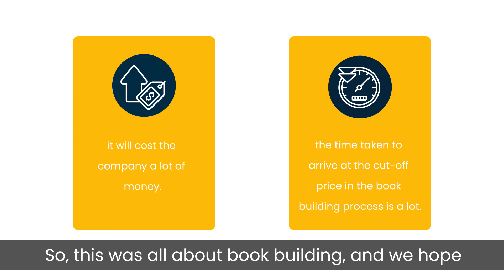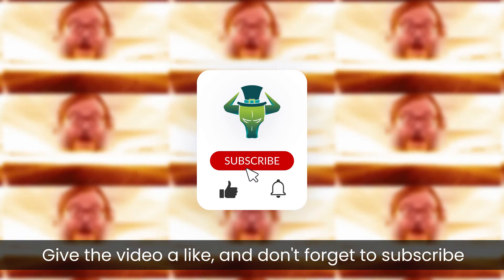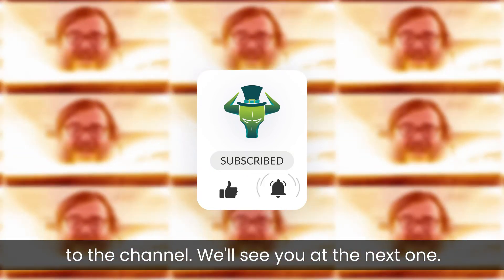This was all about book building and we hope you learned a lot from this video. Give the video a like and don't forget to subscribe to the channel. We will see you next time.